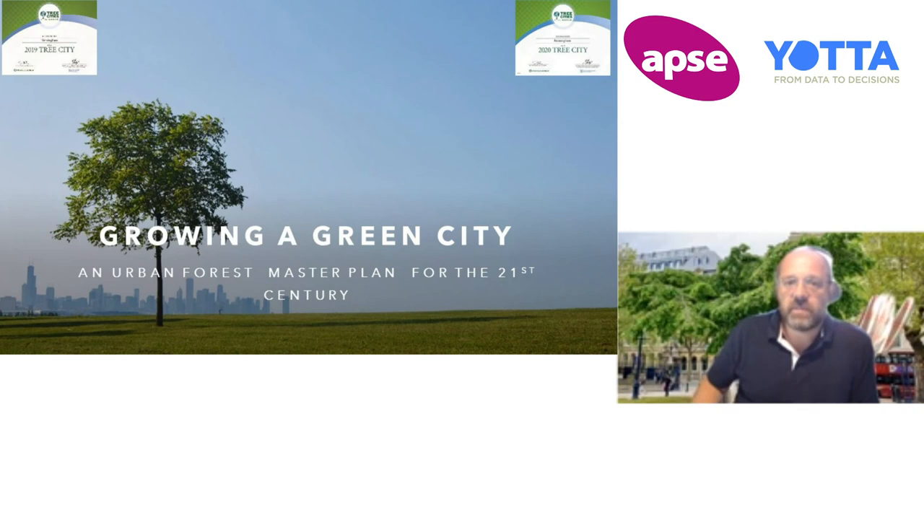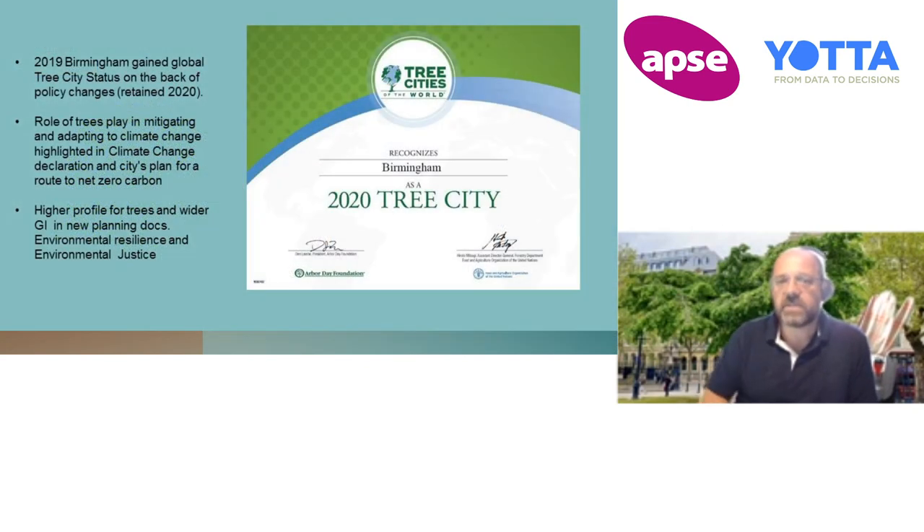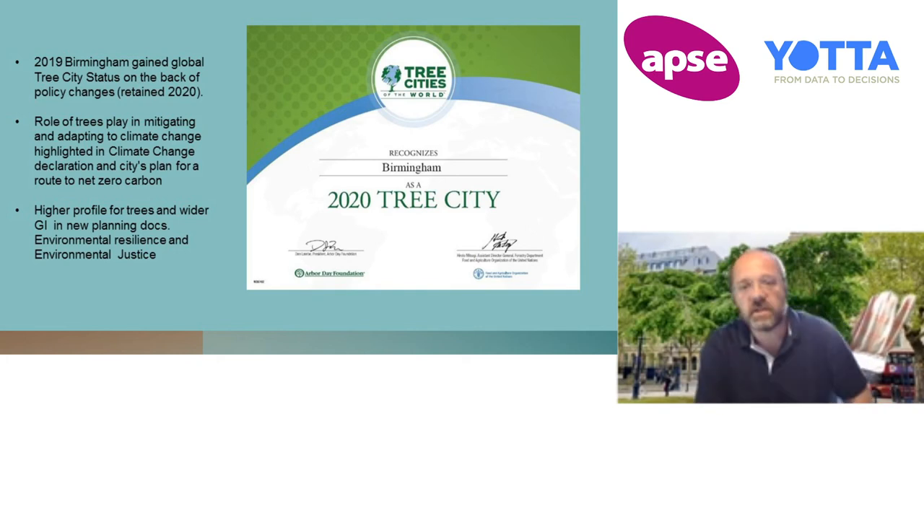On the back of all that work, in 2019 Birmingham gained global tree city status based on those policy changes. This is something that's administered by the Arbor Day Foundation in America, but is backed by the United Nations Food and Agriculture Organization. The role of trees and the part they play in mitigating and adapting to climate change was highlighted in the climate change declaration and the city's plan for route to net zero, and a higher profile for trees in wider GIM planning documents, environmental resilience and environmental justice.